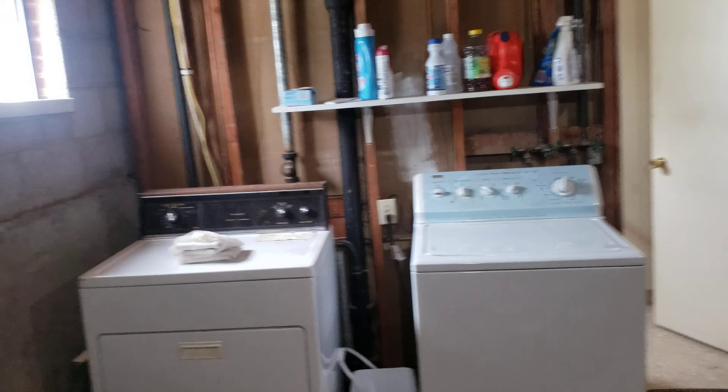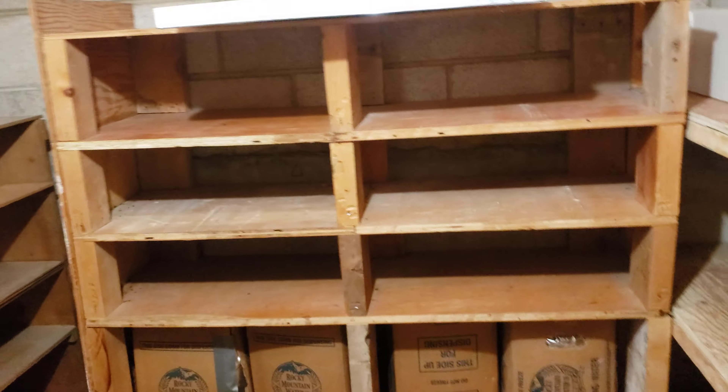Here's the basement. We've got some cinder block, concrete — laundry stuff, water heater. We've got a storage room over here, just a bunch of shelving.